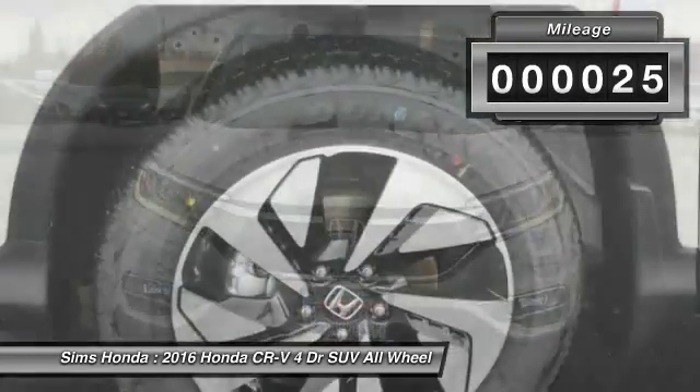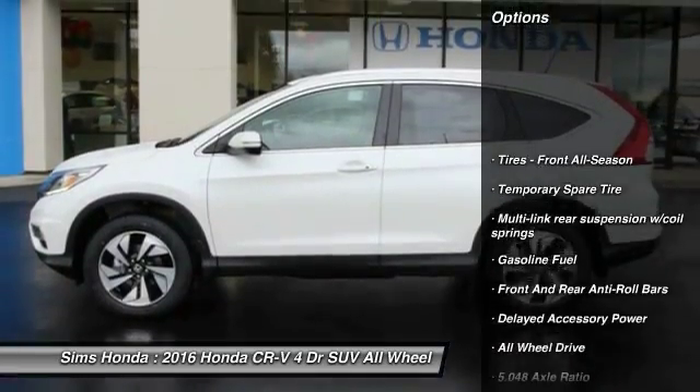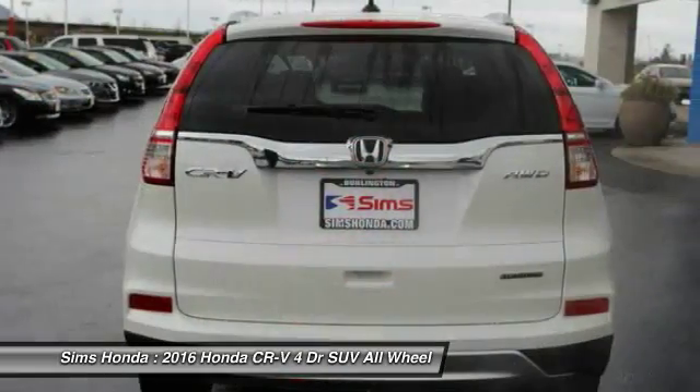This vehicle has less than 100 miles. Here are some of this vehicle's great options: power lift gate, back-up camera, steering wheel audio controls, anti-lock braking system, all-wheel drive, navigation system.